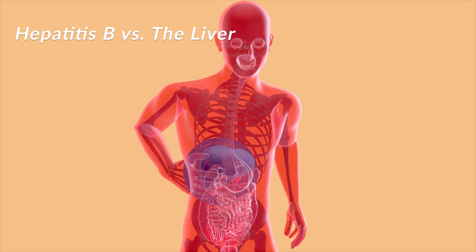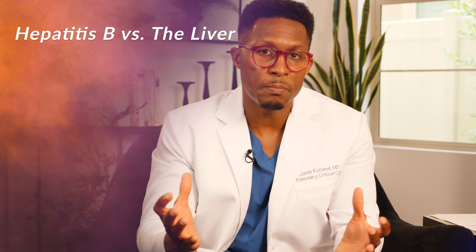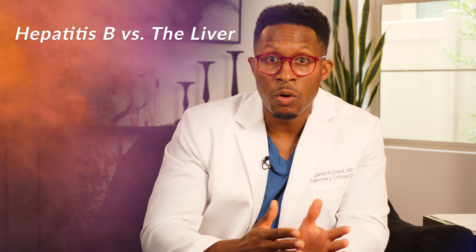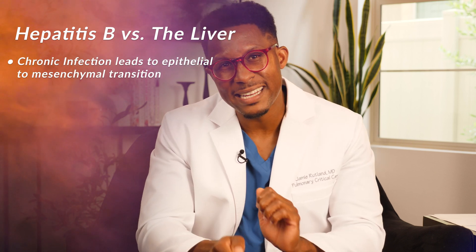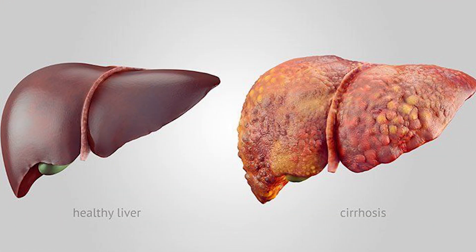When your liver is chronically infected by something like hepatitis B, due to the presence of inflammatory cells, you eventually get what we call an epithelial to mesenchymal transition. You start laying down collagen and scarring. So when the liver gets scarred down, you develop cirrhosis.